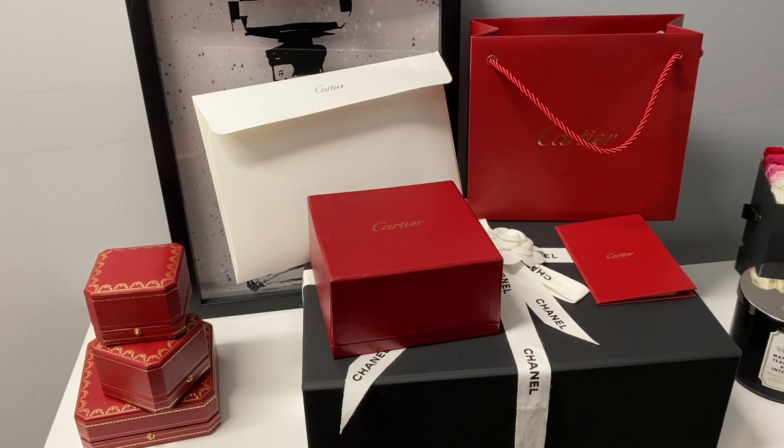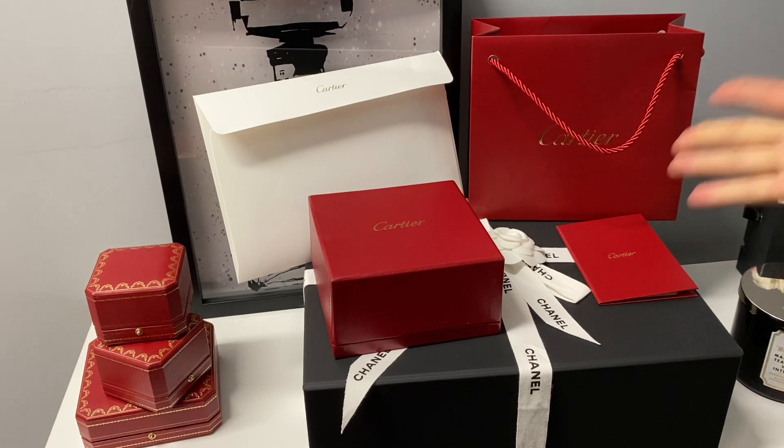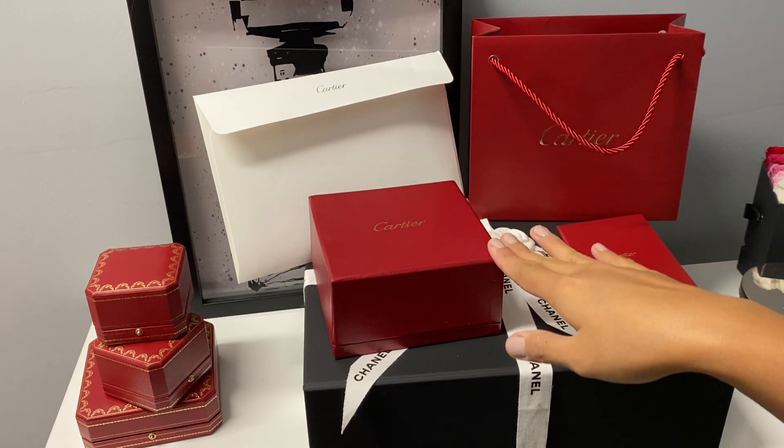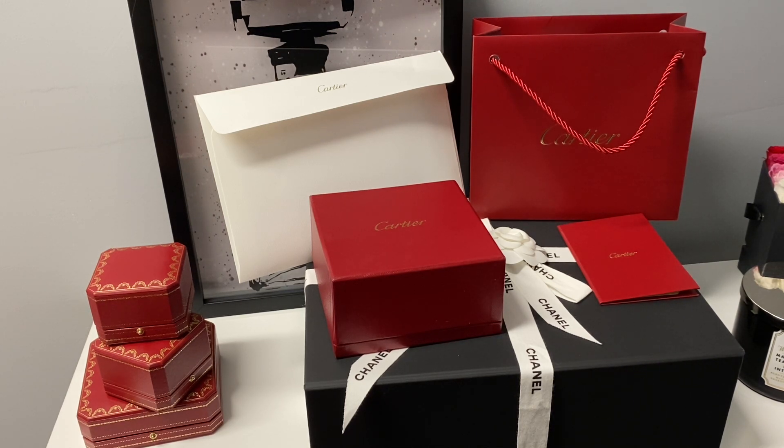Welcome back to my channel! Today I'm going to be talking about my recent purchase from my favorite jewelry brand, Cartier. It's not going to be a real unboxing because I already unboxed it when it came in the mail — I couldn't wait. I'm also going to be showing you my mini Cartier collection and the pieces I've collected over about a year.